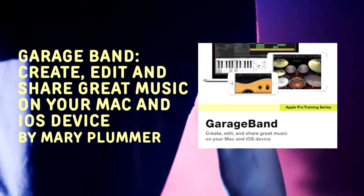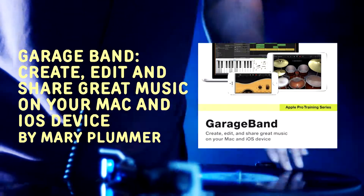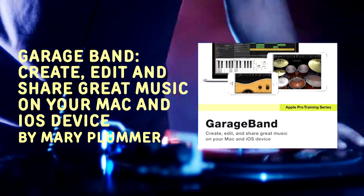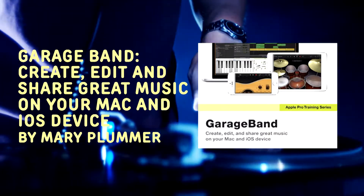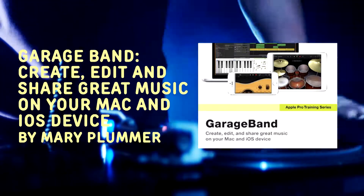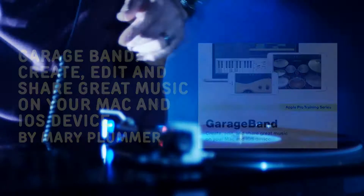Looking for fame and fortune with your music? Why not try GarageBand? Create, edit, and share great music on your Mac and iOS device by Mary Plummer. You can learn step by step how to use the GarageBand app for your Apple device. If you're not tech savvy, this can be a great resource to help you bring your new music to a worldwide audience.